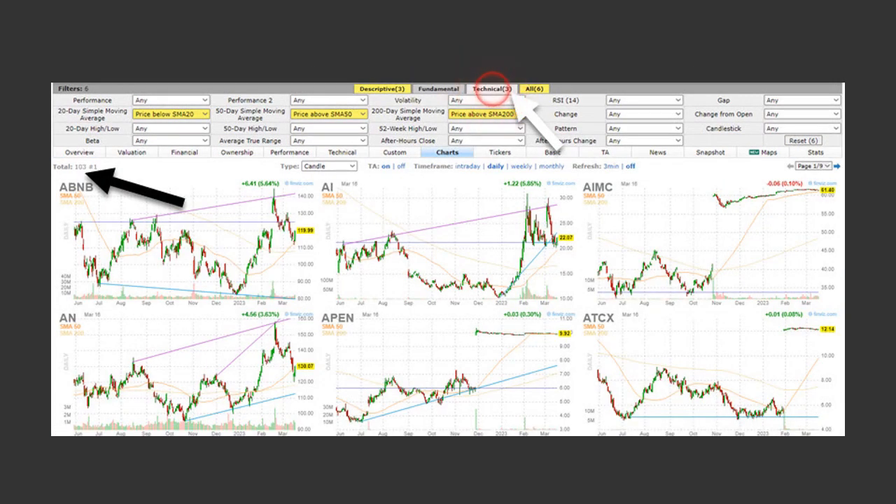The second step, under the technical tools tab, we're going to look at moving averages. We want the price to be above the 200 SMA, the 50 SMA, and below the 20 SMA. Why? Because we want prices that are in an uptrend but are experiencing a pullback. When I ran this scan, it gave me 103 stocks. This is an effective way for you to narrow down and find levels to identify potential opportunities that you're going to put your money on.